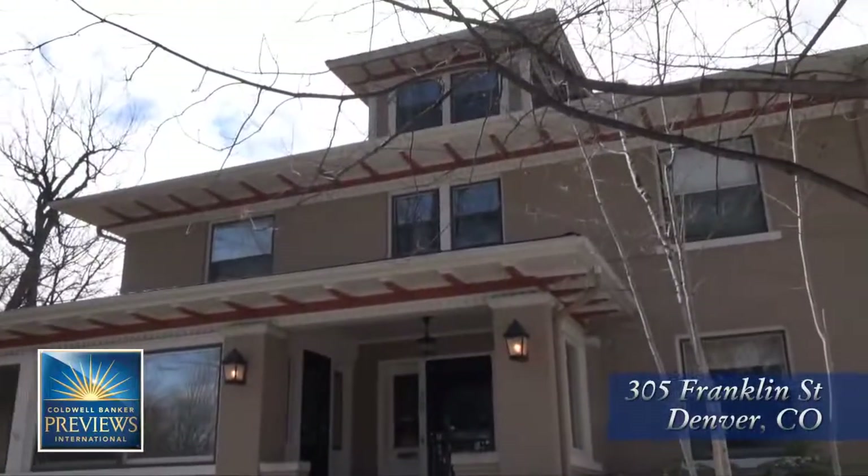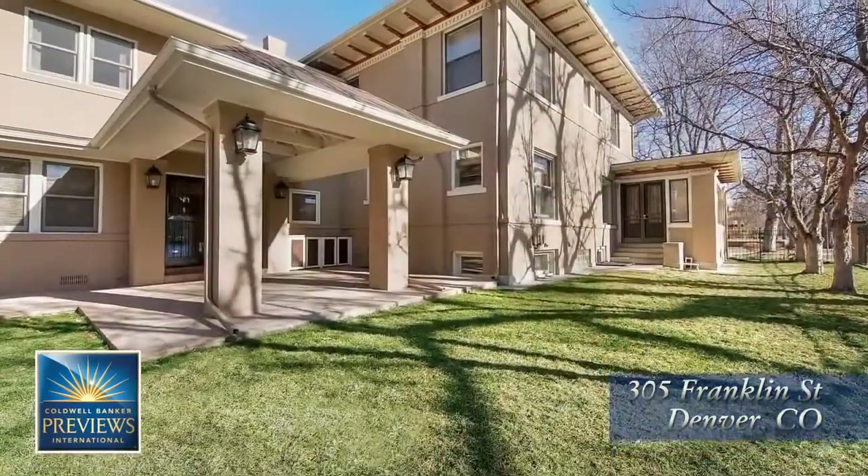Today we're going to preview a home that was built by a renowned Denver architect at the turn of the century — last century, 1909 to be exact. This gorgeous Denver Square has six bedrooms, six bathrooms, approximately 6,600 square feet on a quarter acre in the heart of the Country Club neighborhood.